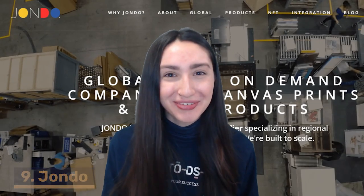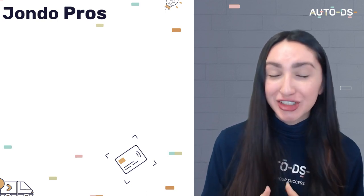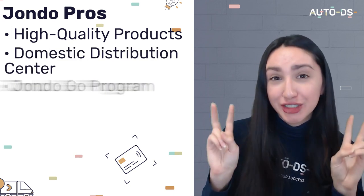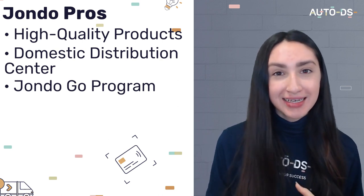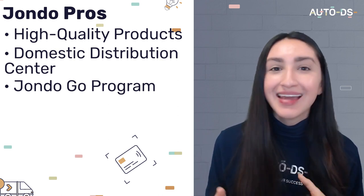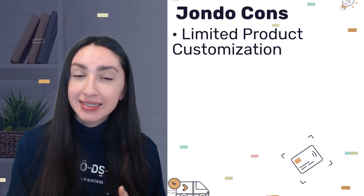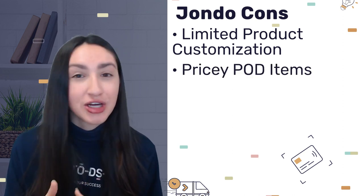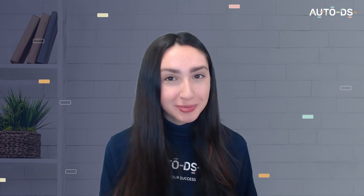Finally, our last Australian-based POD supplier is Jondo. When sourcing POD items from Jondo, you can ensure high-quality and long-lasting prints. They have a domestic distribution centre and a Jondo Go program which enables you to connect your selling channels and fulfil orders efficiently. However, Jondo offers limited customisation options and most of their items are quite expensive in comparison to other suppliers. Keep in mind that some customers are willing to pay these high prices in exchange for one-of-a-kind, top-quality POD products. Jondo has no subscription fees — you only pay for products and shipping costs.